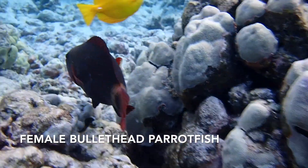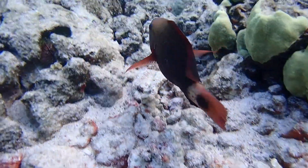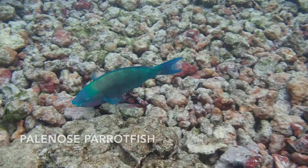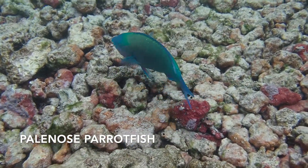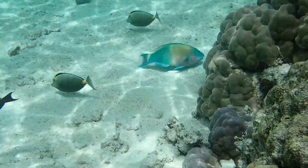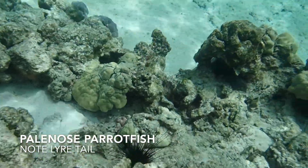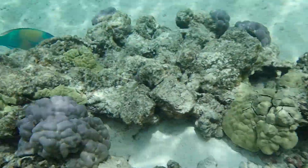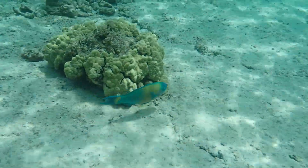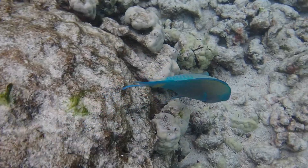Here's the female bullethead parrotfish. They're dark red and always have a spot on their tail. There are a lot more females than there are males. This is a different parrotfish — the male pale-nosed parrotfish. There's another one. You can recognize them by the lyre tail: square tails are bulletheads, and these guys with a lyre-shaped tail are pale-nosed parrotfish.